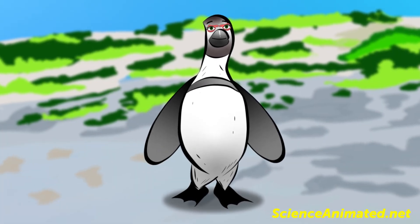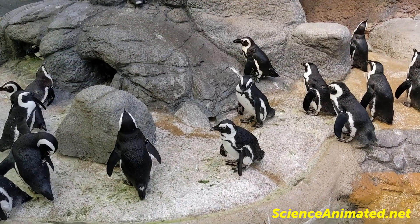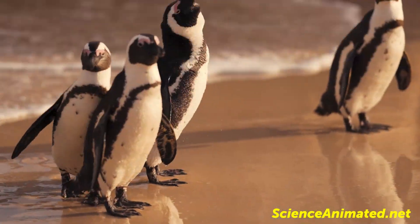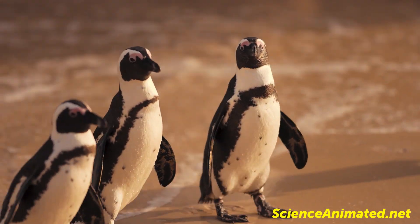While the African penguin may not be found in freezing temperatures, they are covered in an array of black, white, and gray dense, waterproof feathers that keep them dry and warm in the cold waters off the African coast.